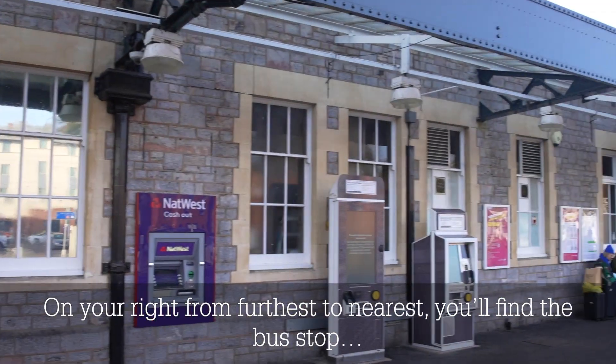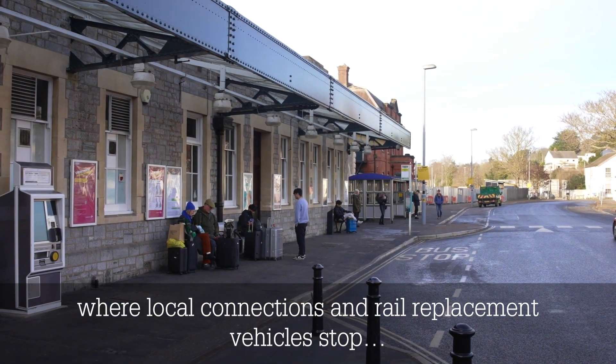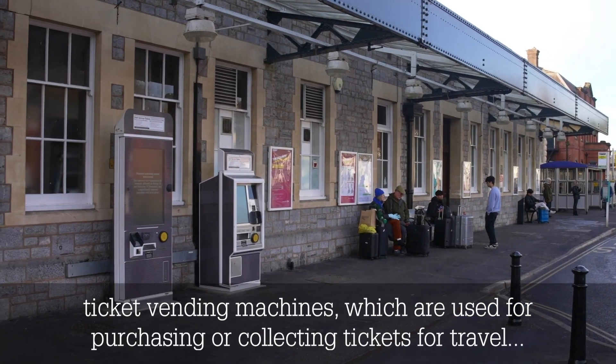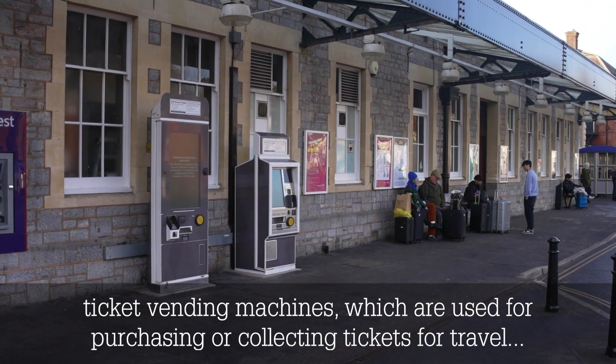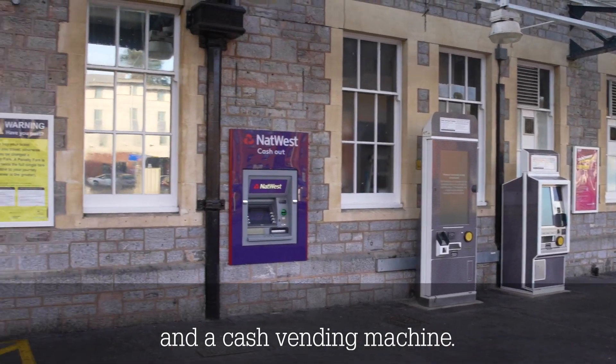On your right, from furthest to nearest, you'll find the bus stop, where local connections and rail replacement vehicles stop, ticket vending machines, which are used for purchasing or collecting tickets for travel, and a cash vending machine.